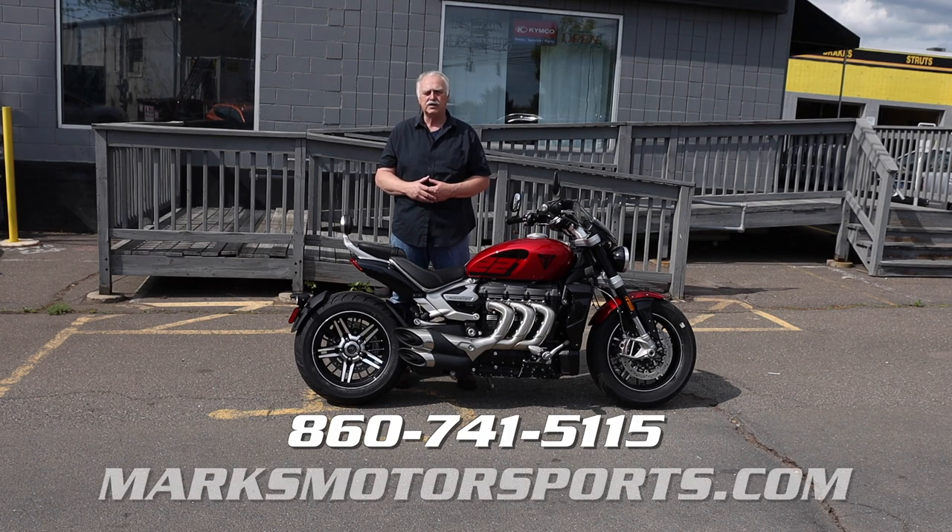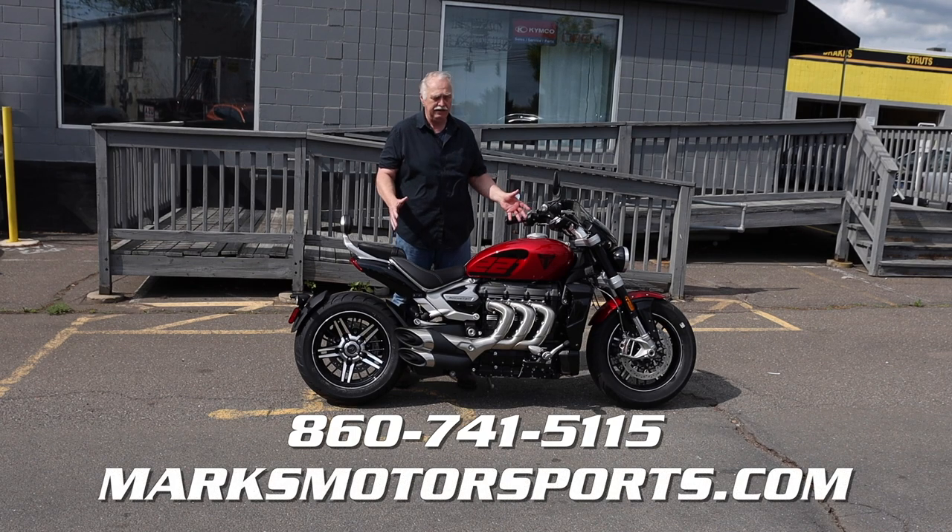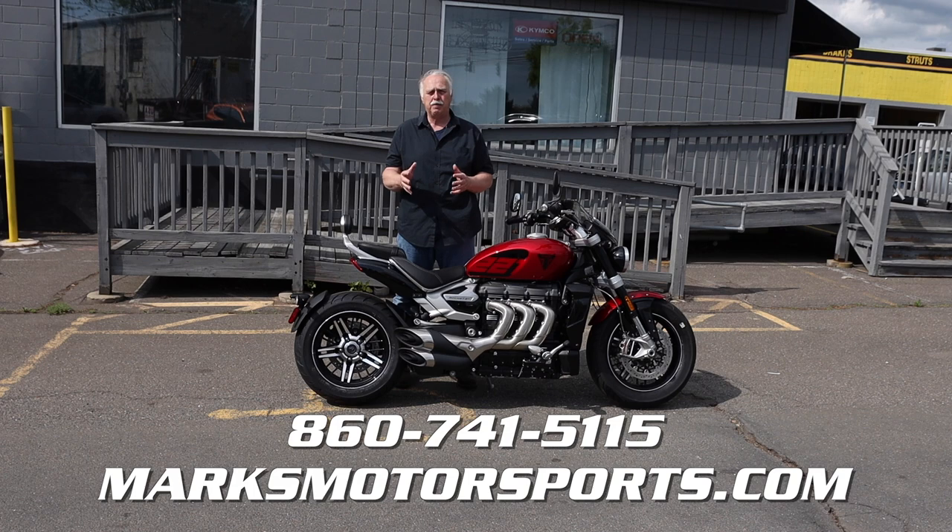You can give us a call at 860-741-5115 or you can go online to MarksMotorsports.com and you can see this great bike and all the other bikes that we have in stock and on our showroom page, every model that's available.